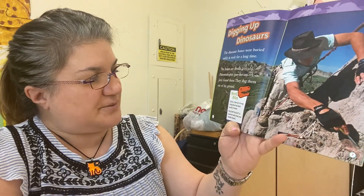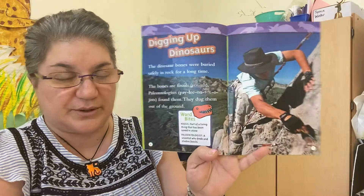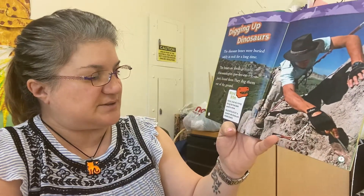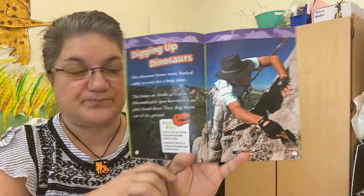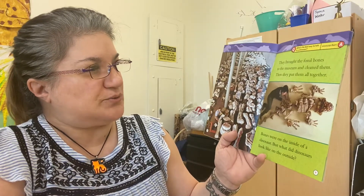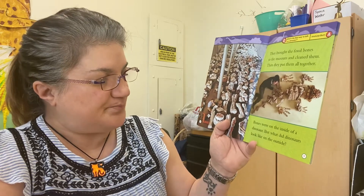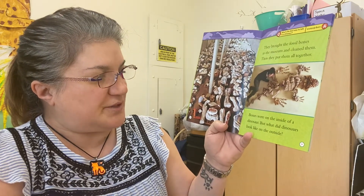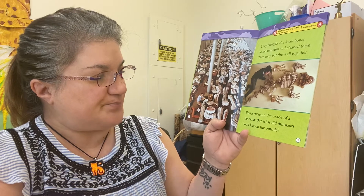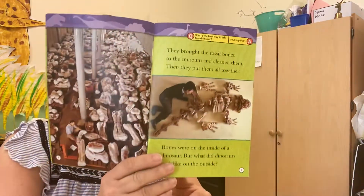A fossil is a part of a living thing that has been saved in stone. A paleontologist is a scientist who finds and studies fossils. They brought the fossil bones to the museum and cleaned them, then put them all together. But what did the dinosaurs look like on the outside?